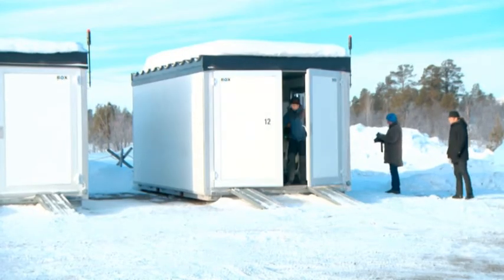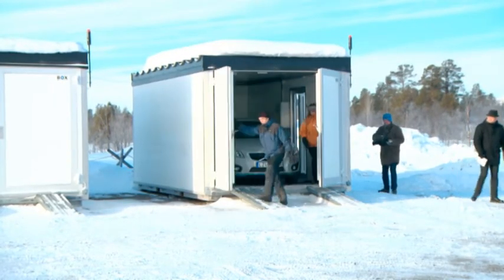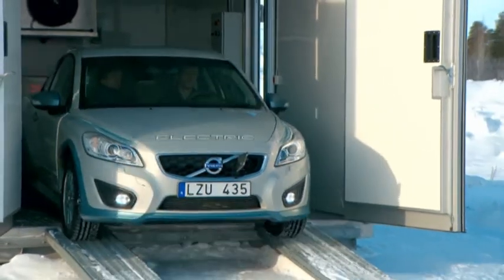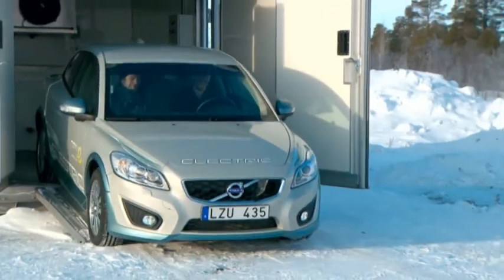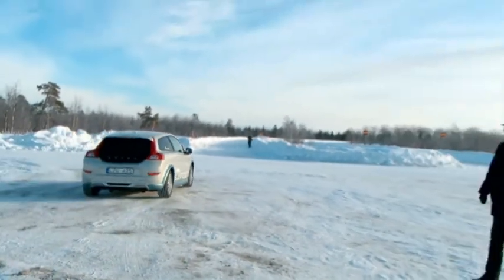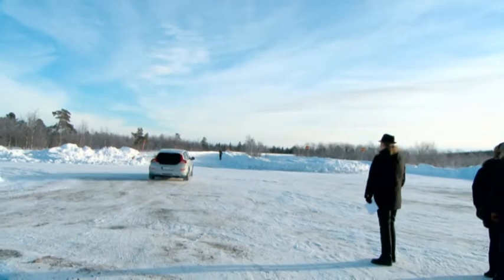It's minus 18 degrees Celsius just outside the Swedish mining town of Kiruna, north of the Arctic Circle. In this environment, Volvo Cars winter tests their cars, and it is here that the Volvo C30 Electric has to show its true colours. Extreme cold can be a particular challenge for electric cars.